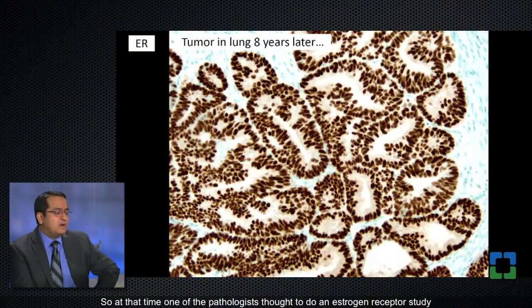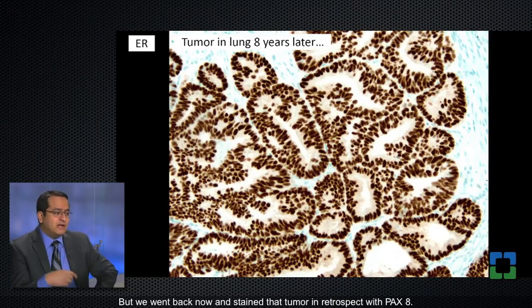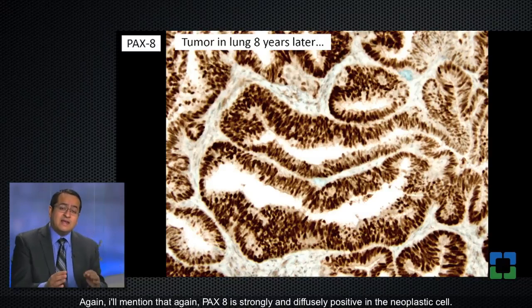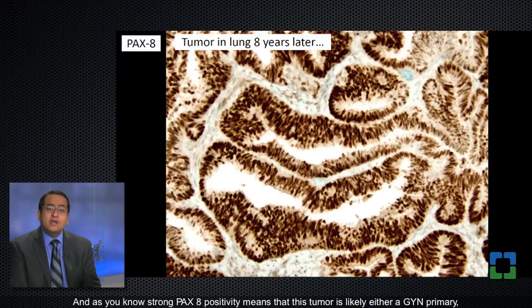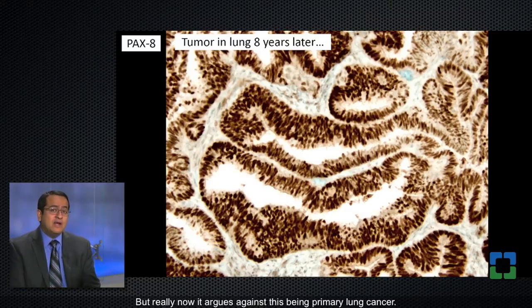Eight years after the lung biopsy, one of the pathologists thought to do an estrogen receptor study and estrogen receptors were positive. We went back and stained that tumor in retrospect with Pax8, and Pax8 is strongly and diffusely positive in the neoplastic cells.